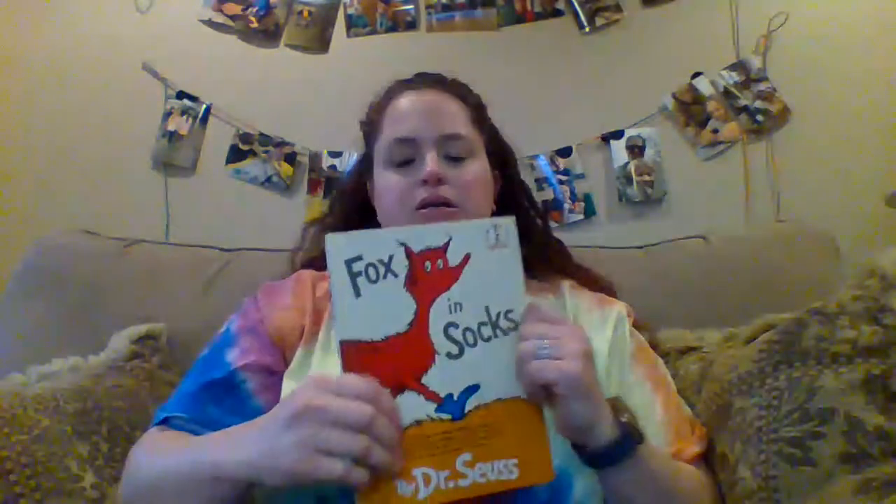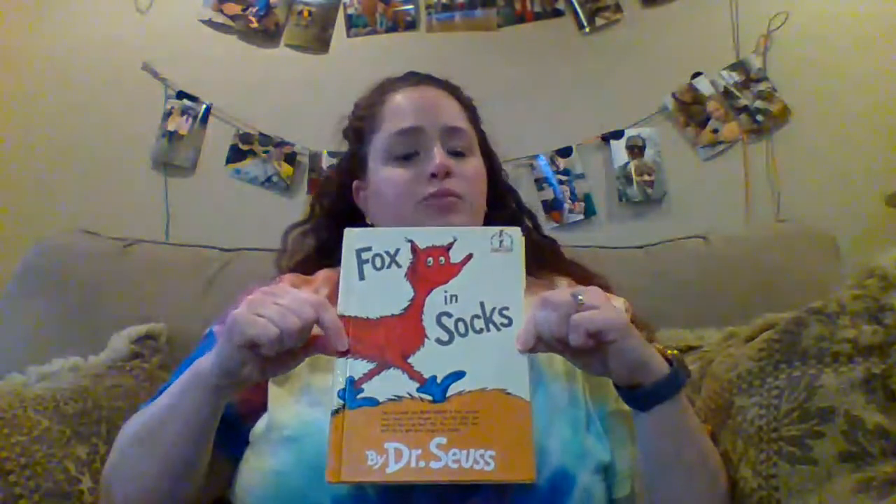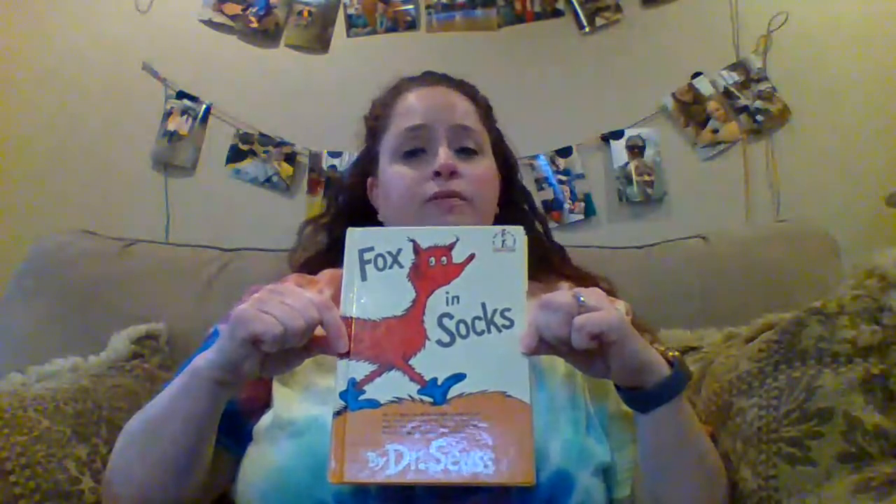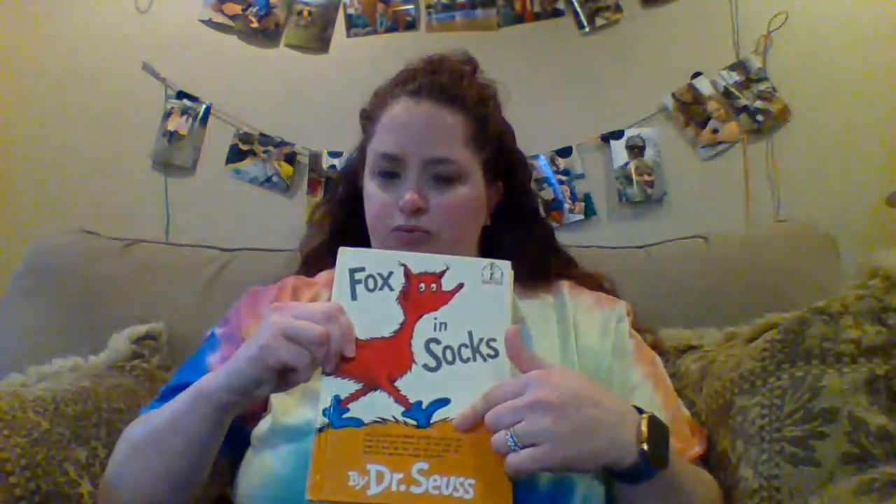The cover. Bravo. I just heard someone say spine — I did, I heard you, you said spine. And if I wrote this book then I am called the author. Very good. This book will have a beginning, a middle, and an end. See if you can figure out what those parts are.